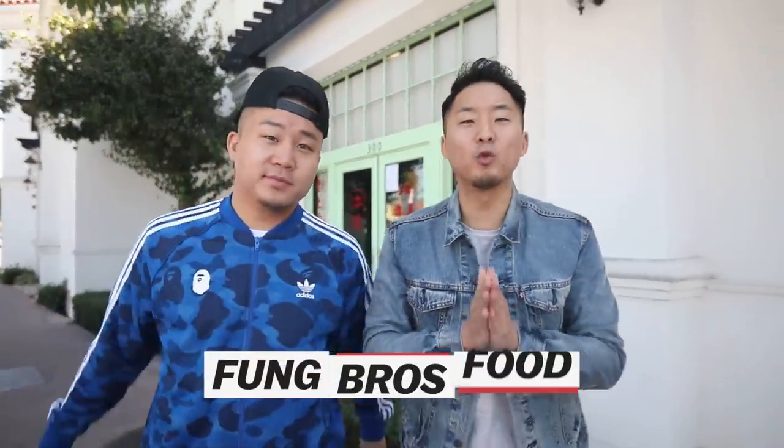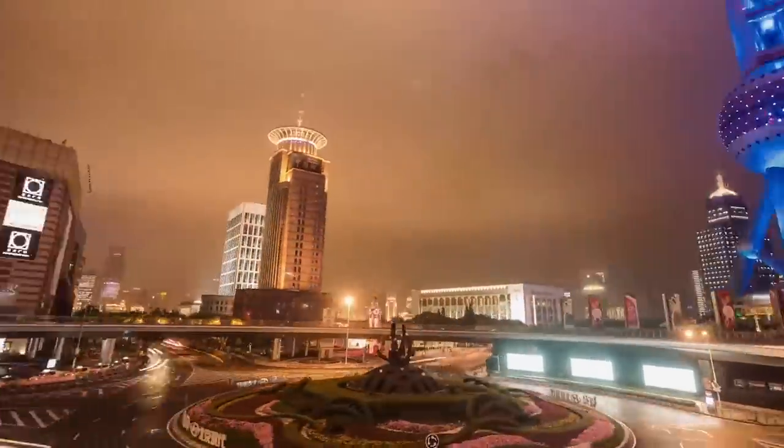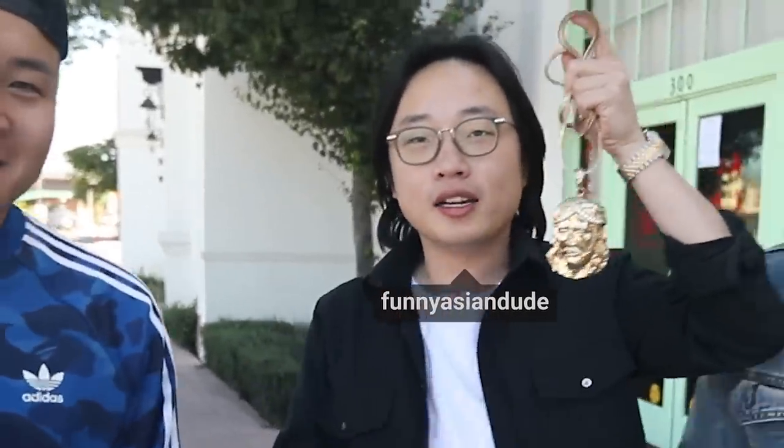Yo, what's going on everybody, welcome to a special episode of Fung Bros Food. We are here out in the 626 and we are about to be covering a type of Chinese food we have not yet talked about - Shanghai, the biggest city in China. We cannot cover authentic Shanghainese food without Shanghainese superstar Jimmy. We bought the Jesus piece last episode where we introduced you as Hong Kong superstar, but you're actually Shanghainese - very multicultural.